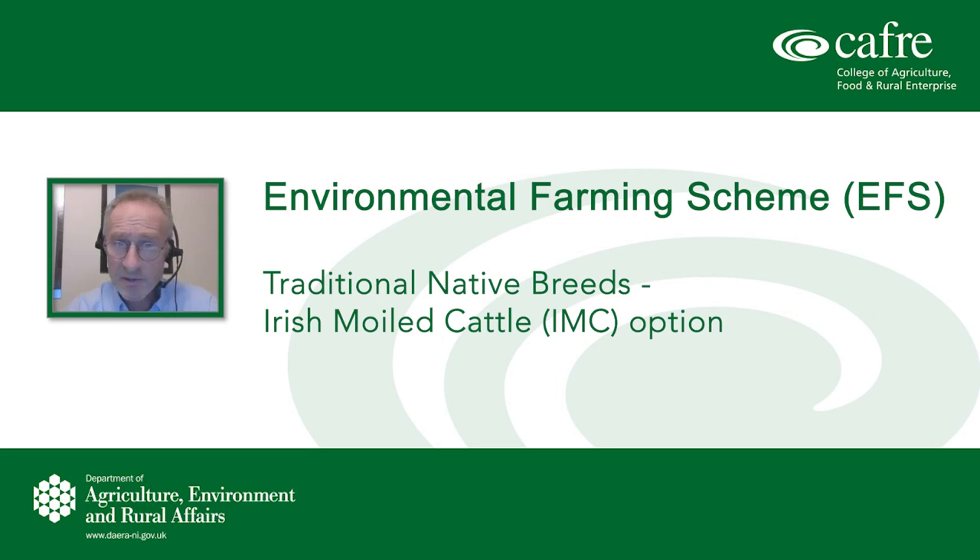This is a short event tonight, so after my introduction we will only have one presenter, Terence Henry. Terence is also a CAFRE biodiversity technologist based at Greenmount. Terence has been involved with lecturing at the college in conservation and biological sciences and with agri-environment schemes for many years as an agri-environment advisor. He is specifically going to look at the technical detail of the Irish Moilly option in the EFS scheme.